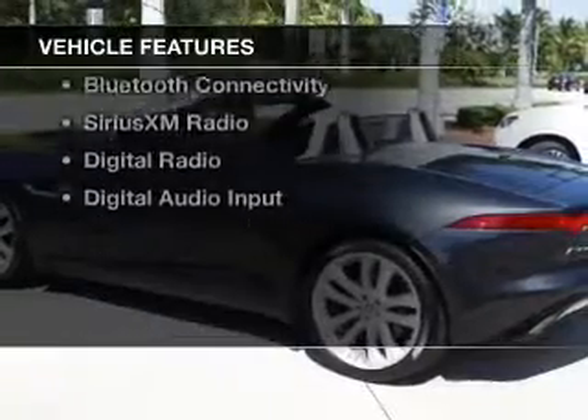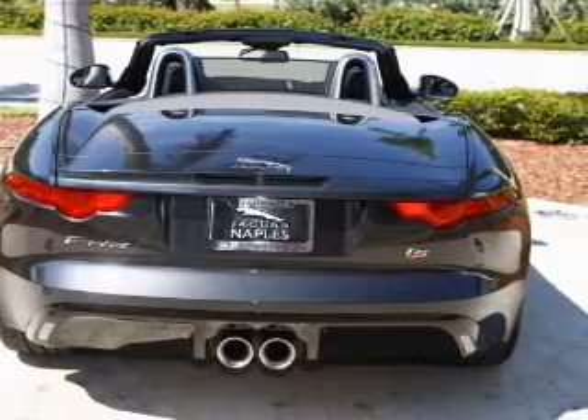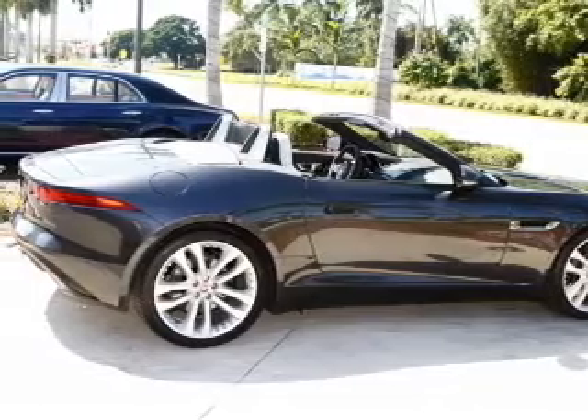The features include a power convertible top, internet connectivity, electric trunk, push-button start, leather seats, power folding mirrors, Bluetooth connectivity, Sirius XM satellite radio, digital radio, and digital audio input.